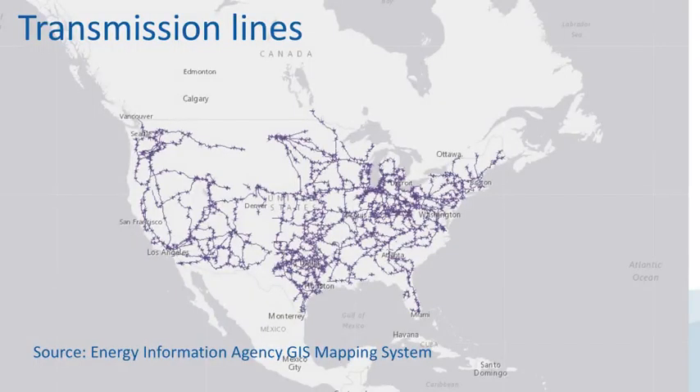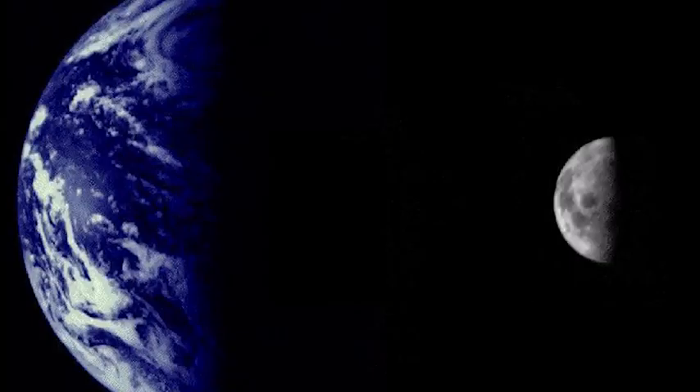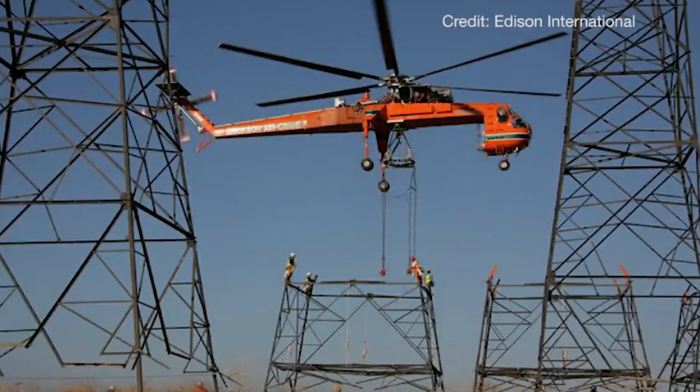We've been talking about the grid, which includes a network of 300,000 to 450,000 miles of transmission lines, depending on who you ask. Whether it's the lower or higher number, if we stretched it end-to-end, that's a distance longer than from Earth to the moon, which is only about 250,000 miles. That is a lot of wires, poles, and equipment over long distances of diverse terrain to maintain.